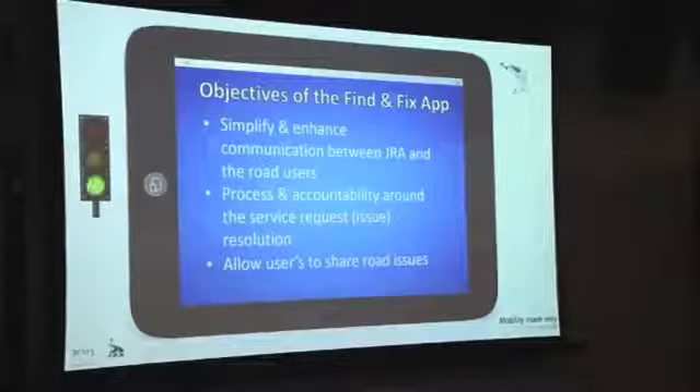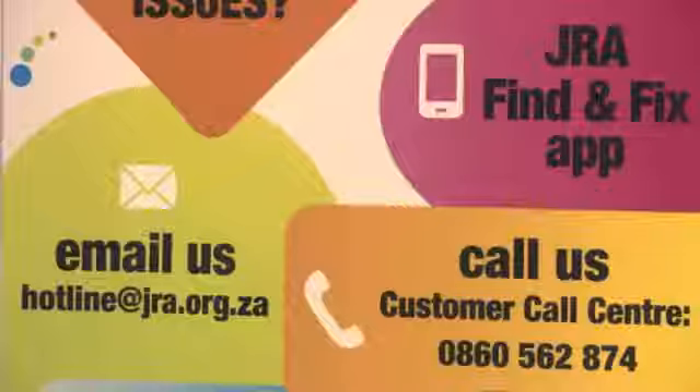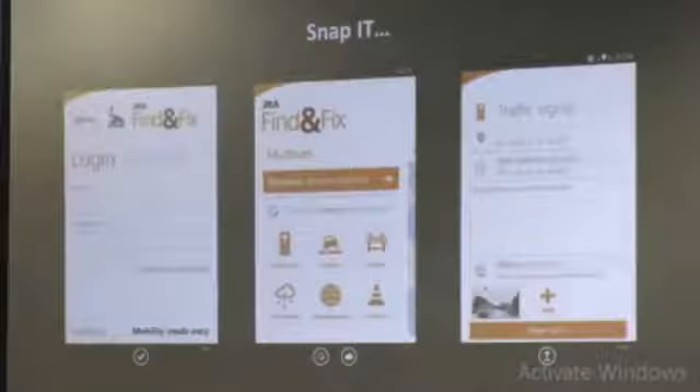Essentially, what we're saying is we have had people complain that it's difficult for them to reach the city when logging calls through the call center, and we've created other platforms to use. We've got a Twitter account which is very active, an SMS facility, and we've just revamped our website. And now we're launching this application.